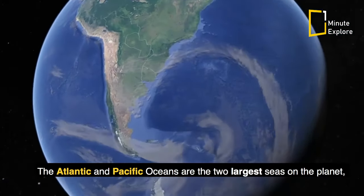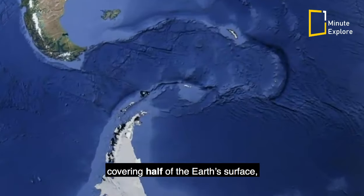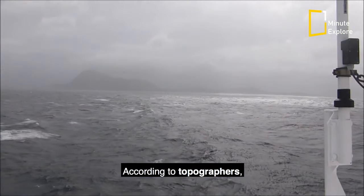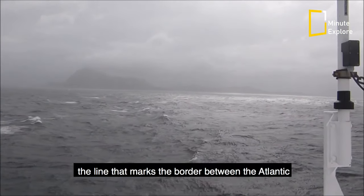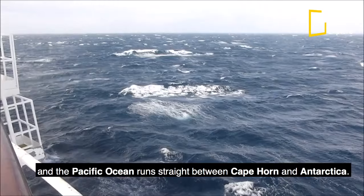The Atlantic and Pacific oceans are the two largest seas on the planet, covering half of the Earth's surface. They meet at the southernmost tip of South America called Cape Horn. According to topographers, the line that marks the border between the Atlantic and the Pacific Ocean runs straight between Cape Horn and Antarctica.